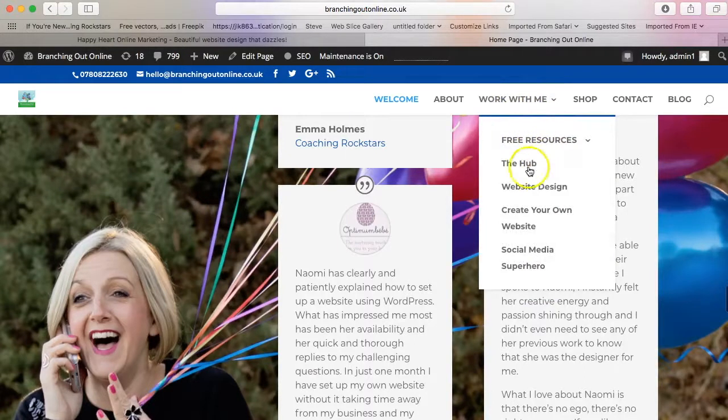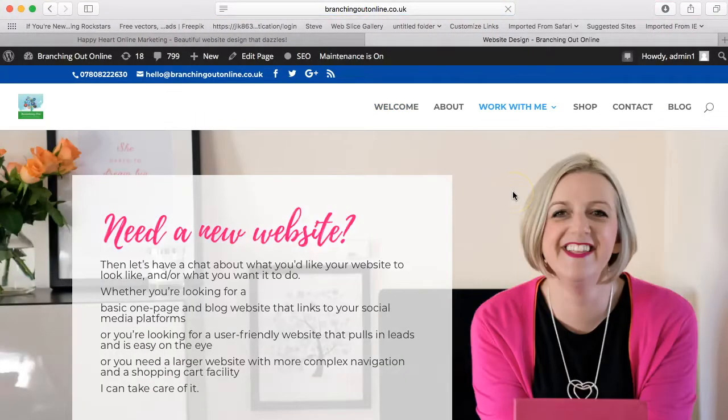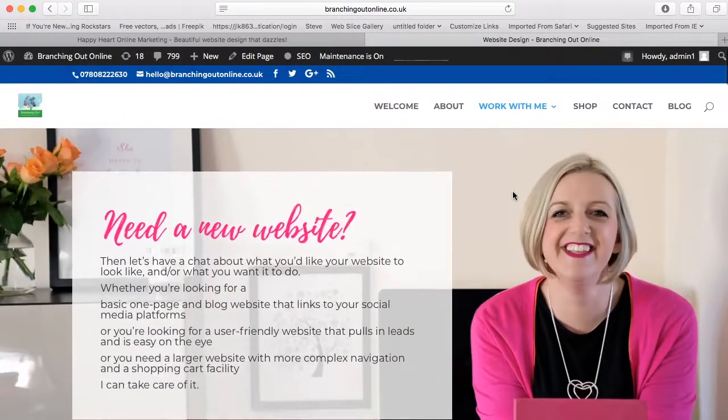But one area that I felt it was really not up to speed on was working with me. So obviously we've got free resources, but particularly the website design — and I spend most of my days working in web design.